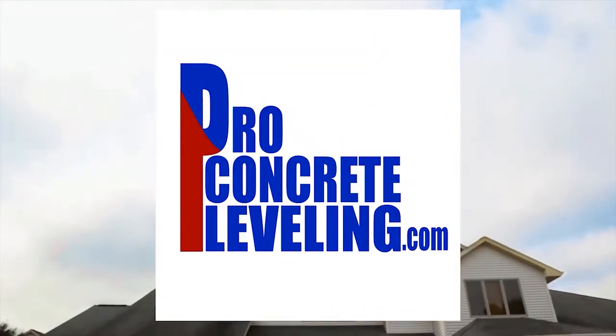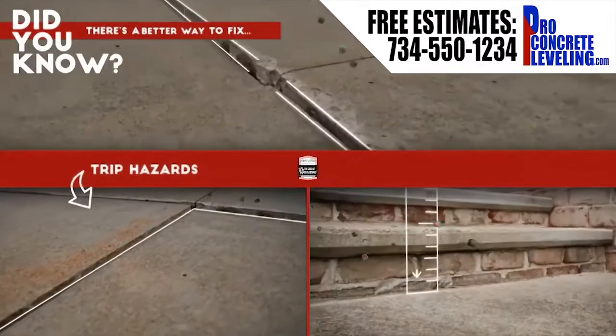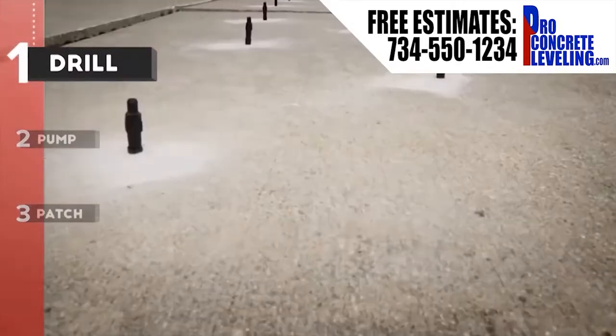Repairing sunken or uneven concrete can be easy, clean, and half the price of replacing your concrete. Rated number one, Pro Concrete Leveling uses a state-of-the-art polyurethane injection process to lift and level your concrete.